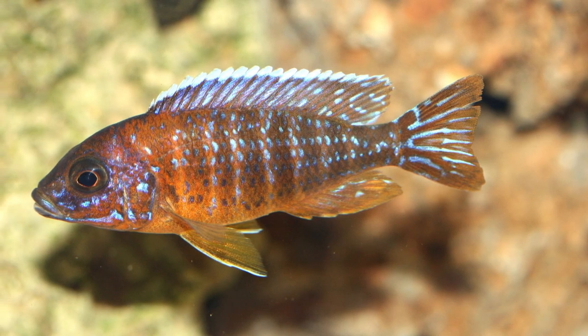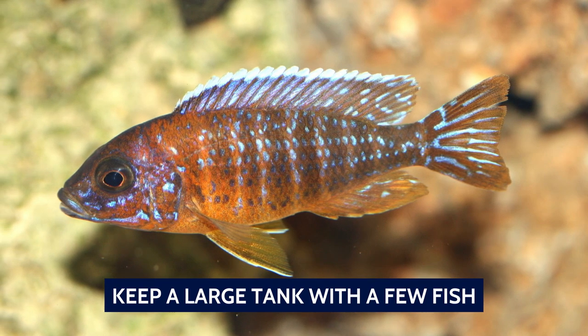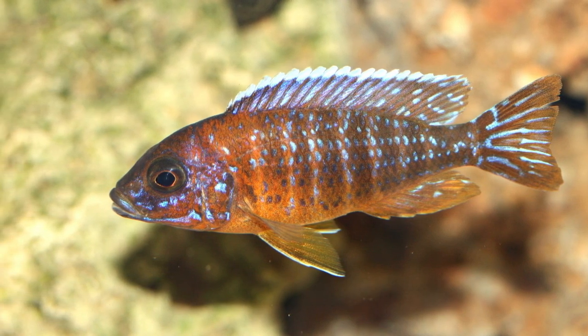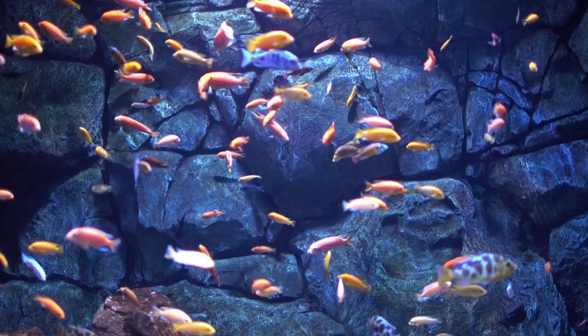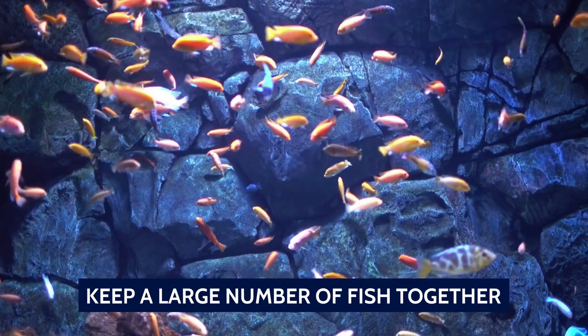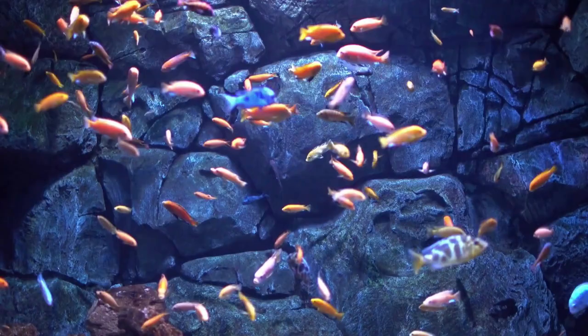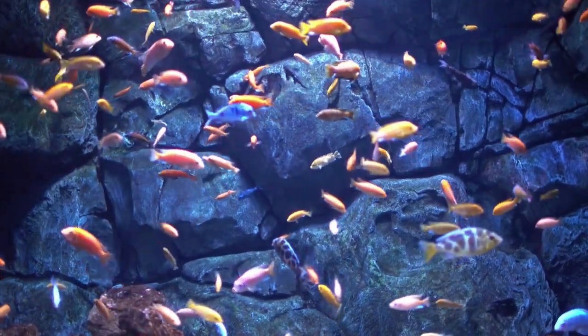There are two ways of combating general aggression. Either keep a large tank with a few fish — this will give them space to demarcate their own territories without intruding on others. The other option is to keep a large number of fish together, which will defuse the aggression as it won't be constantly directed at the same fish. The second option should only be attempted by those who know what they're doing, as the maintenance and upkeep have to be very rigorous.